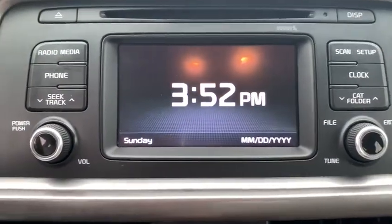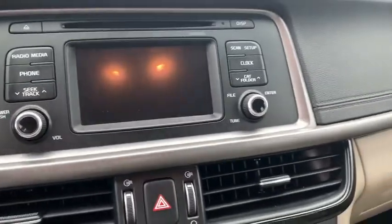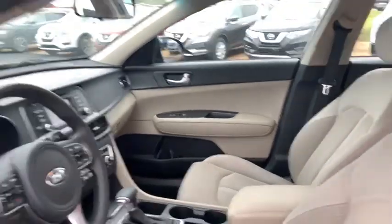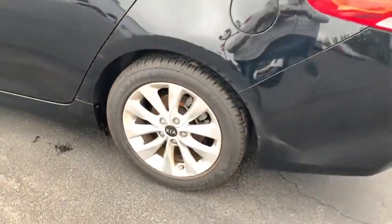Keyless entry, front wheel drive, trip computer, clock, electronic stability control, outside temperature gauge, tachometer, day and night rear view mirror, steering wheel controls, power rear window sunshade, four-piece floor mat set, radio data system.